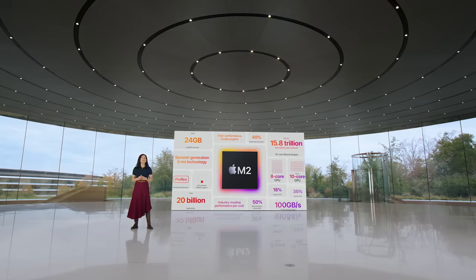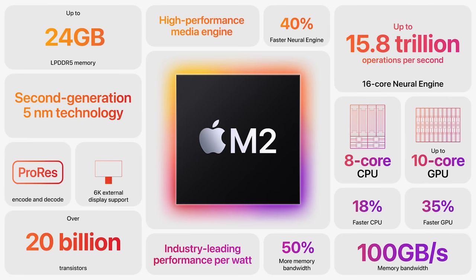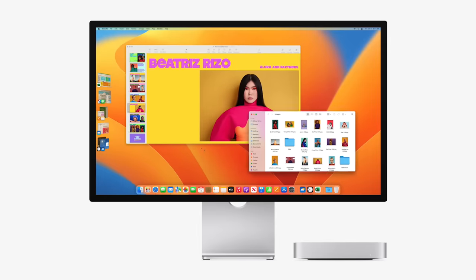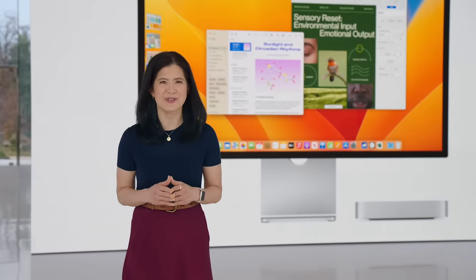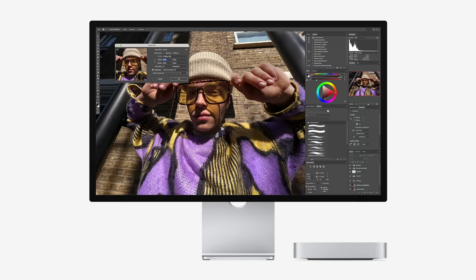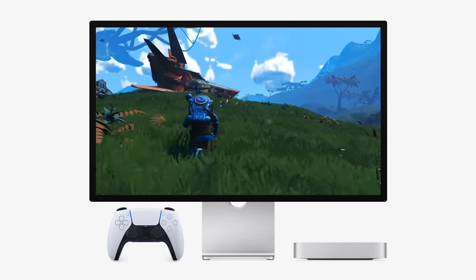Today we're taking the amazing Mini experience even further with M2. M2 features a faster next-generation CPU and GPU, much higher memory bandwidth, and a more powerful media engine for blazing performance. You'll fly through everyday tasks between your favorite apps and be super productive. With M2, workflows like image editing in Photoshop are up to 50% faster than M1. With ProRes acceleration, video editing in Final Cut Pro is over twice as fast.